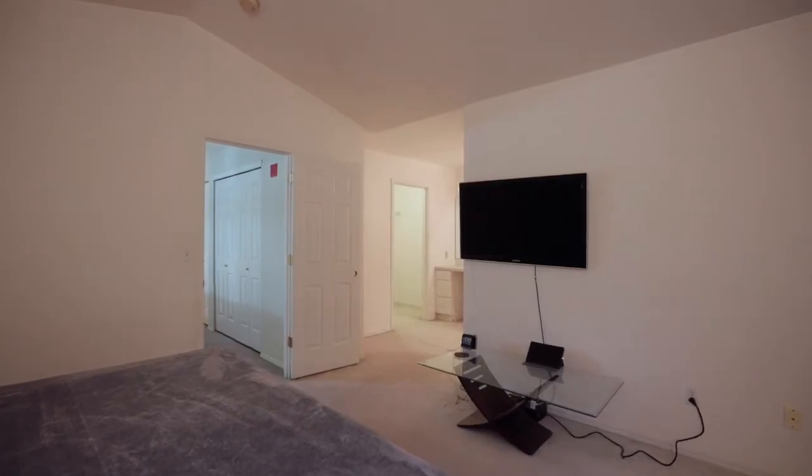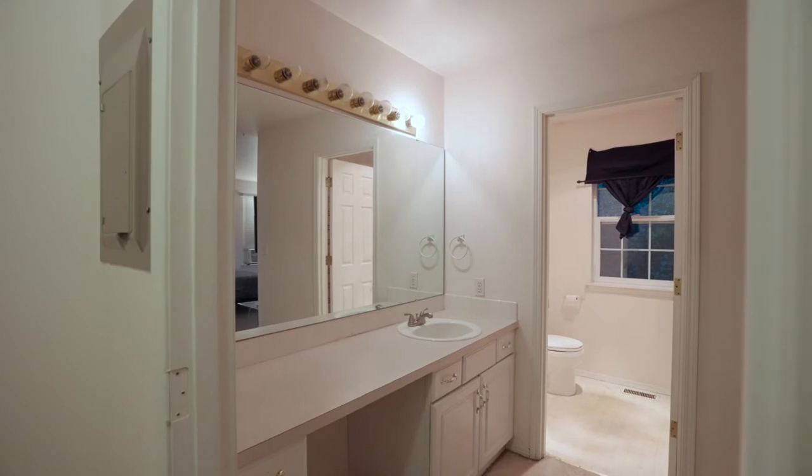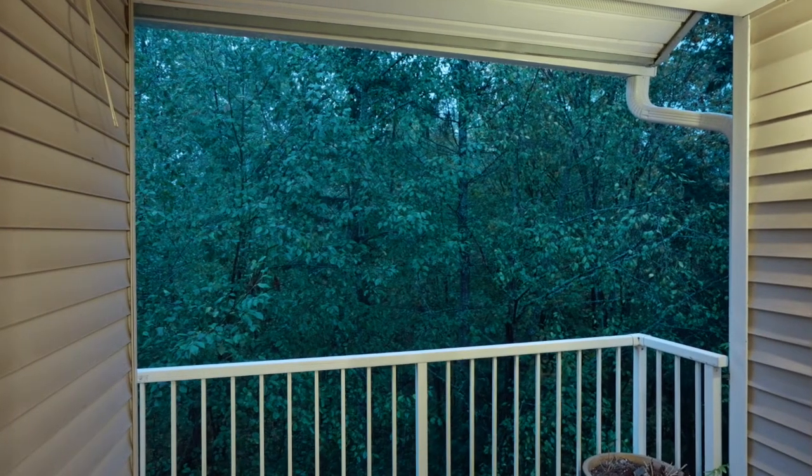Located just minutes from I-5 and Highway 18, this home offers the perfect location, so don't wait and schedule your tour today.